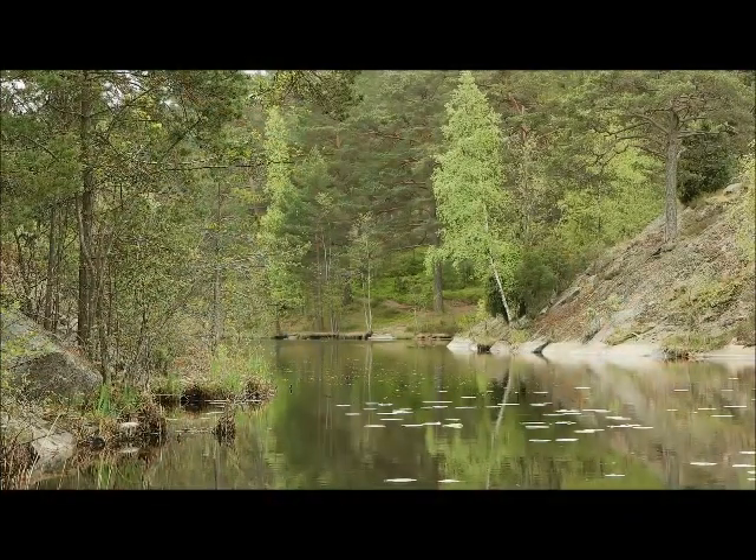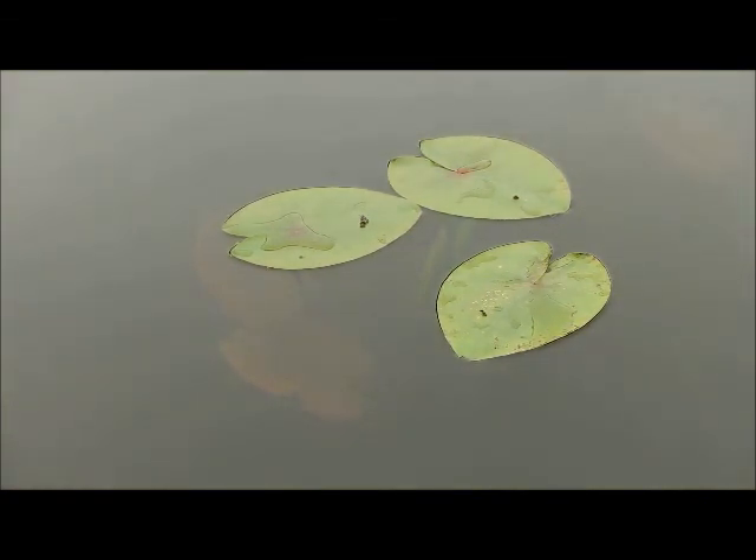Natura 2000 is a key component in preserving biotopes in Europe and in creating safe areas for endangered species. Welcome to Damthorpsjön in the Nacka Reserve.